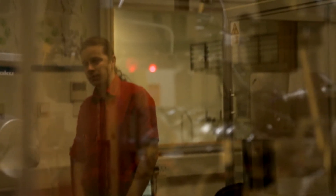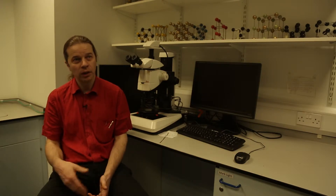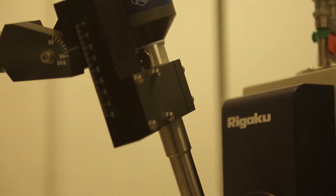...cut their teeth in the teaching lab on these entry-level machines, and then through the course of the year they'll learn more about their technique and then start playing with the research-based instruments. We do have state-of-the-art instrumentation — the National Crystallography Service hosts a facility with the most powerful instrument in the world for this kind of work.